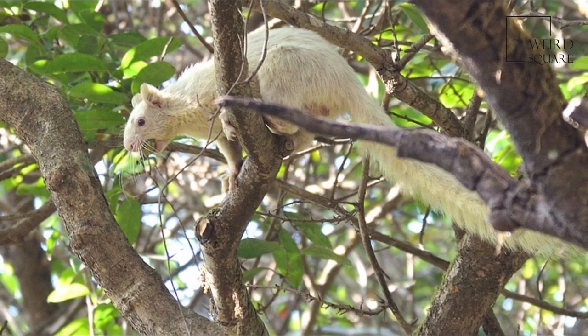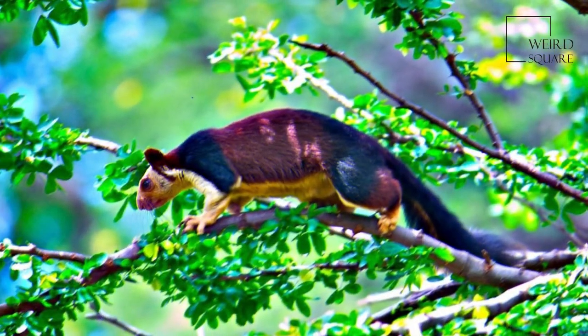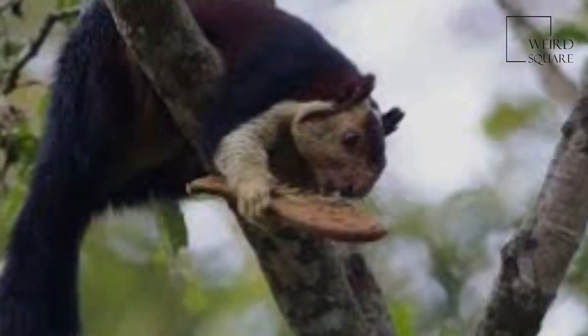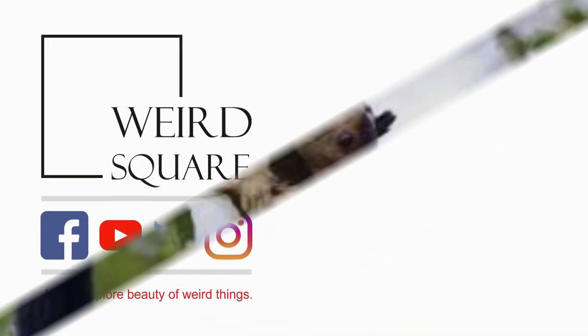Its main predators are birds of prey and the leopard. The Giant Squirrel is mostly active in the early hours of the morning and in the evening, resting at midday. They are typically solitary animals that only come together for breeding, and the species is believed to play a substantial role in shaping the ecosystem.